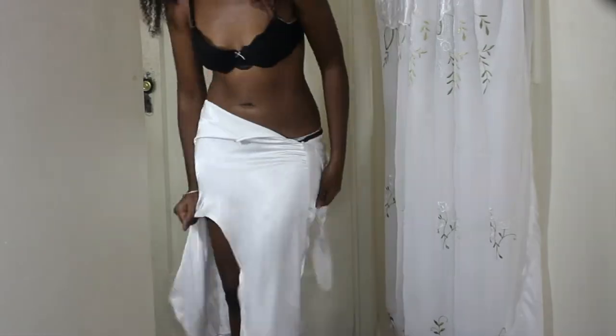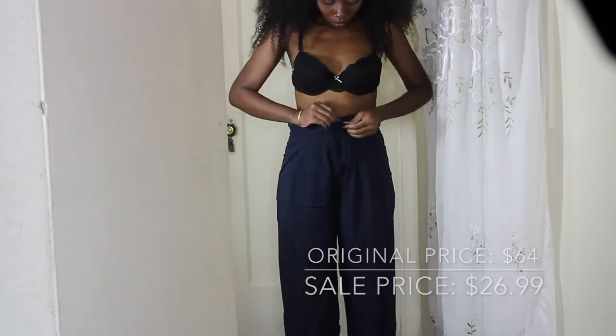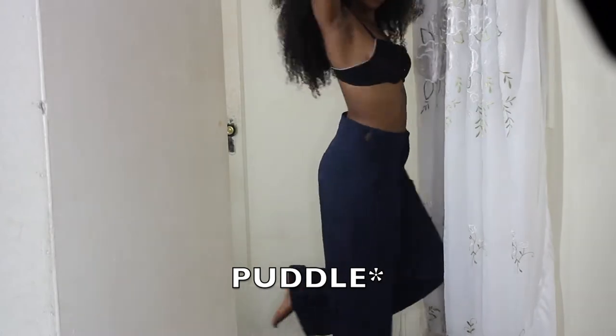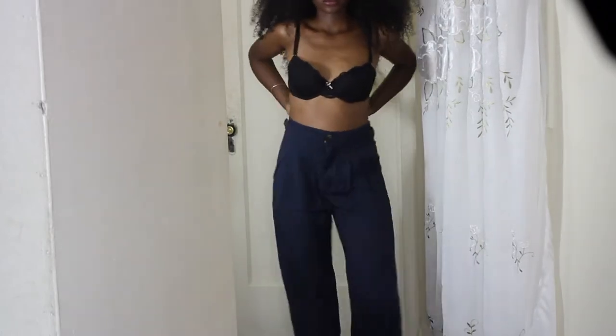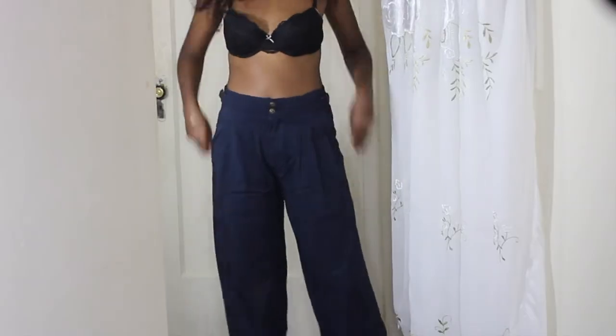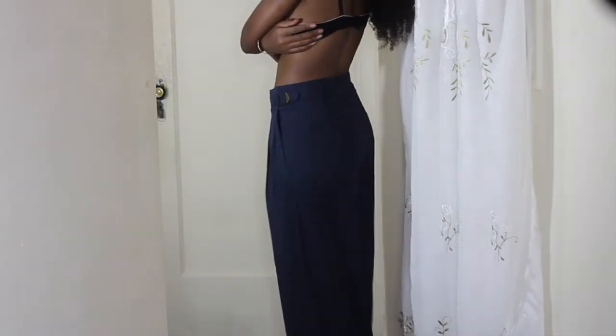Item number two is this — I don't even remember what they called it — pummel leg pant. It's just this wide-leg blue pant. I think it's so cute and it has little buckles on the side as well as two buttons down the middle. I just think this is going to be a great one to throw on with a white top and wear it out, super cute and casual.